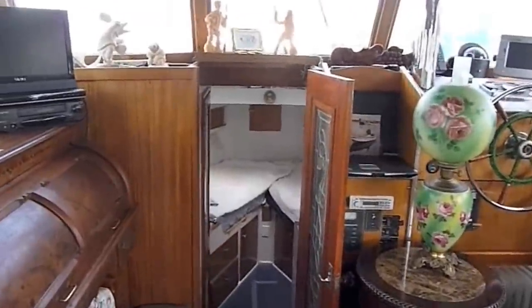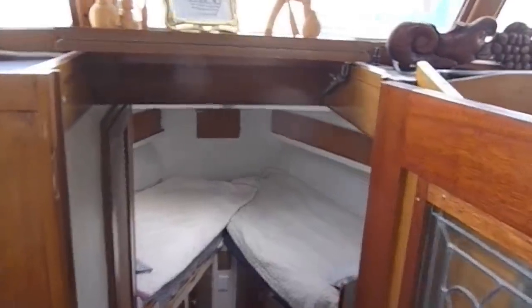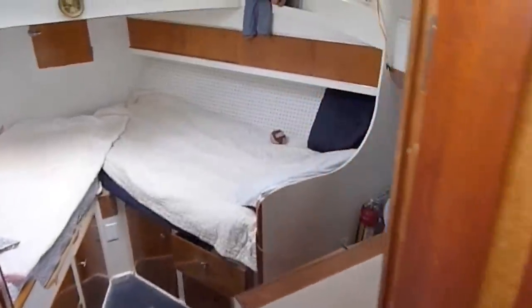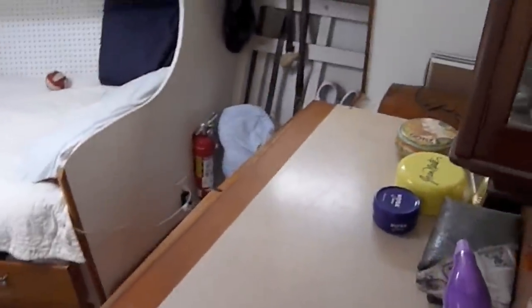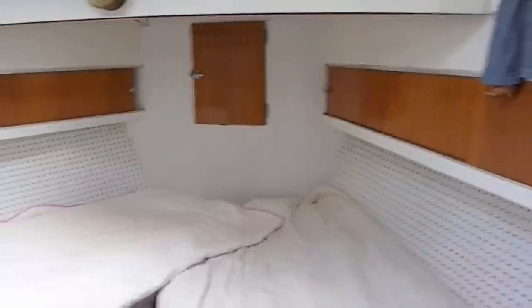Here we are moving forward into the forward stateroom, which is a V-berth. There's a leaded glass insert in the door, as you can see — another one of the nice touches of this vessel, with a very classic interior. Stepping down into the stateroom, you can see the wood hull on the side, which is open with good ventilation — one of the reasons the boat has been well-preserved and in good condition.